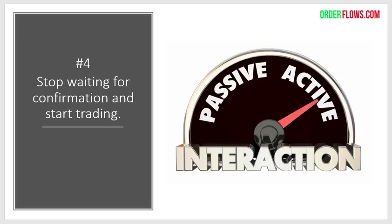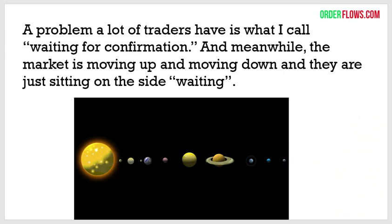That leads into the fourth point: stop waiting for confirmation and start trading. You got to be active. Do you want to sit on the bench or do you want to be playing in the game? A problem I see with a lot of traders — I do some mentoring and they show me their charts and say, 'I'm just waiting for confirmation.' Well, what are you going to do in the meantime? You got to start trading. Don't sit on the sideline waiting, waiting, waiting.